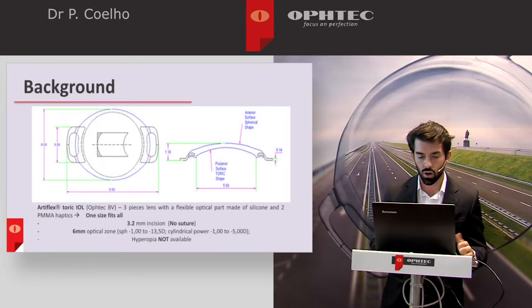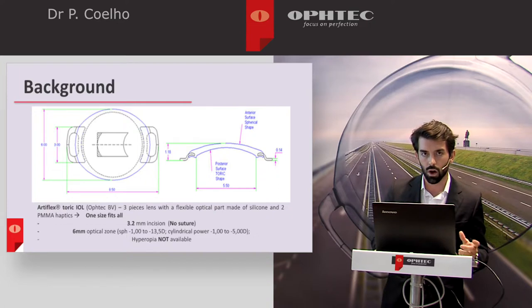The Artiflex Toric is a 3-piece IOL with 2 PMMA haptics and a foldable silicone optical zone, which allows entry through a 3.2mm sutureless incision. A model is available for hyperopia and it is one-size-fits-all.